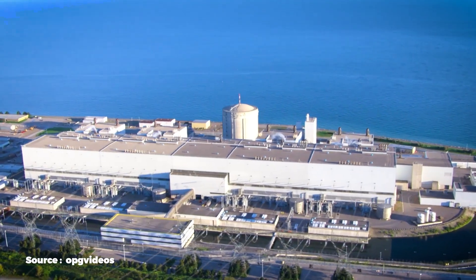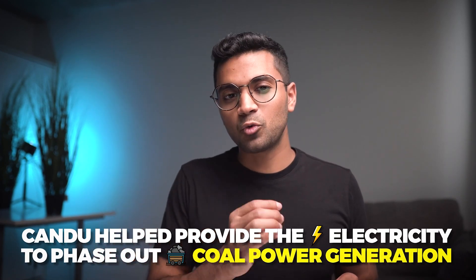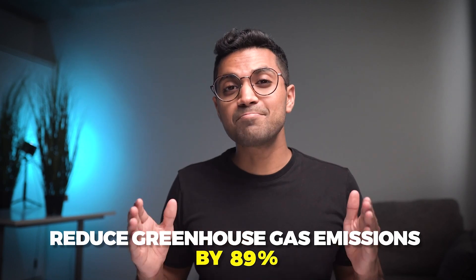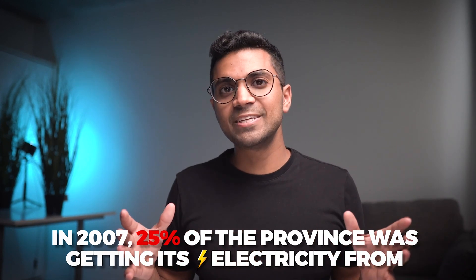How did Ontario do this? It was throughout several decades, but a very important technology played a significant role: the CANDU reactor technology. It helped provide the electricity to phase out coal and ultimately reduced greenhouse gases by 89%. Coal went from 25% of electricity production in 2007 to 0% in 2014.